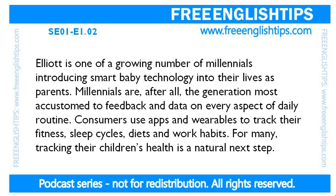Elliott is one of a growing number of Millennials introducing smart baby technology into their lives as parents. Millennials are, after all, the generation most accustomed to feedback and data on every aspect of daily routine. Consumers use apps and wearables to track their fitness, sleep cycles, diets and work habits. For many, tracking their children's health is a natural next step.